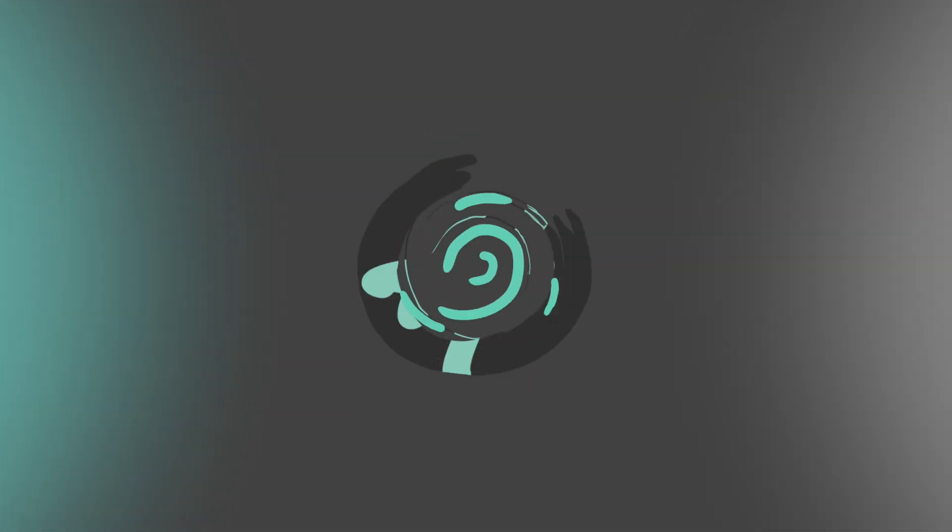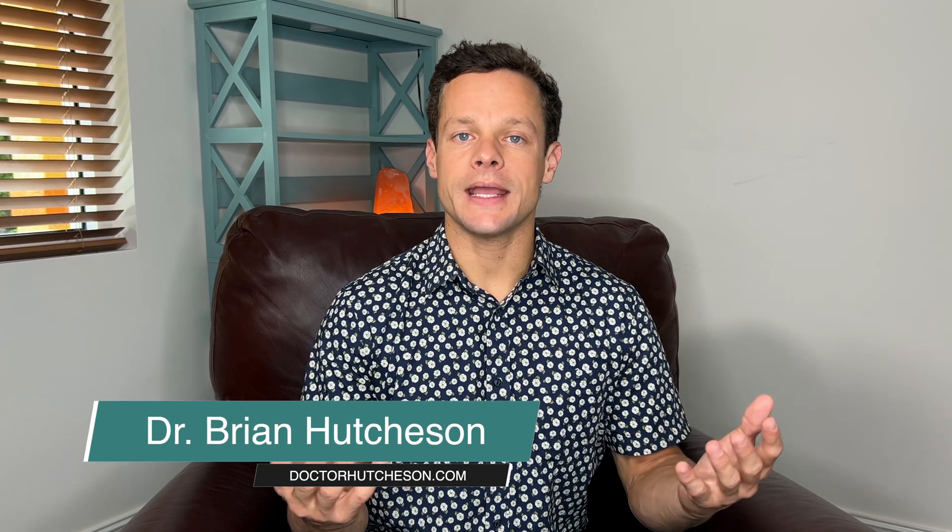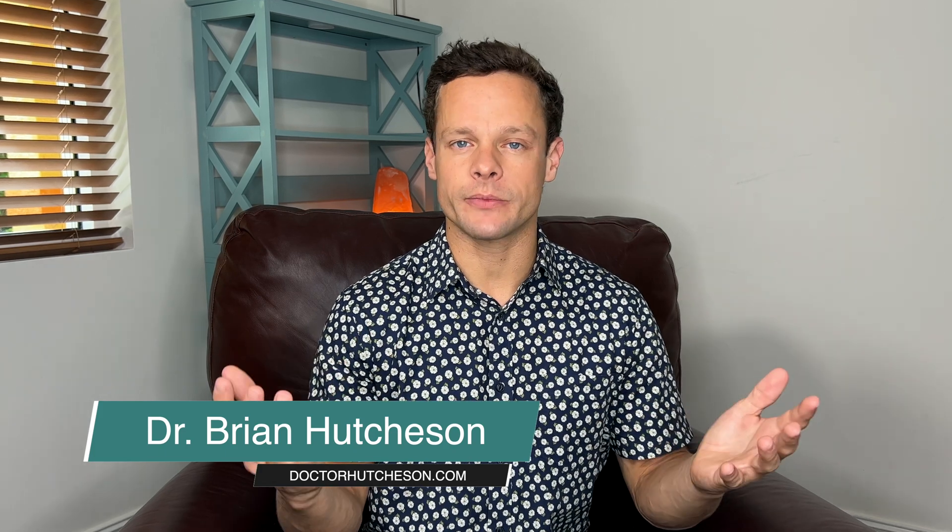We just witnessed a two millimeter reduction in C1C2 instability within four days of treatment. Hi, I'm Dr. Brian Hutchison. Today I want to share with you a case study from last week.